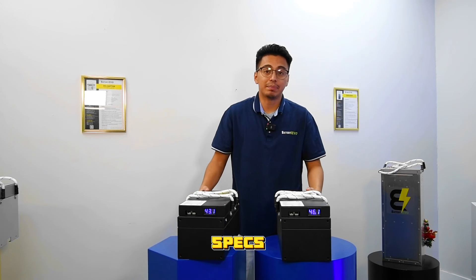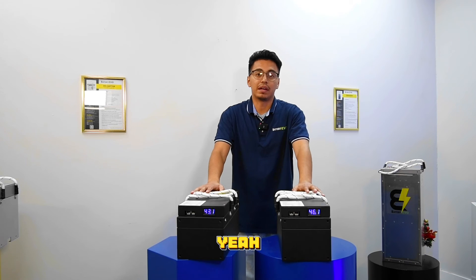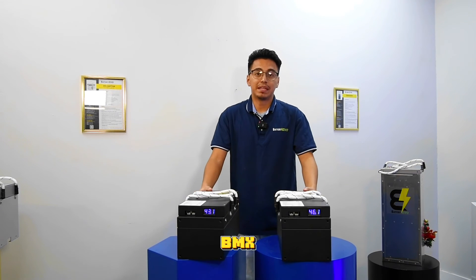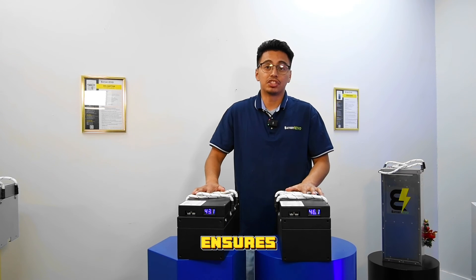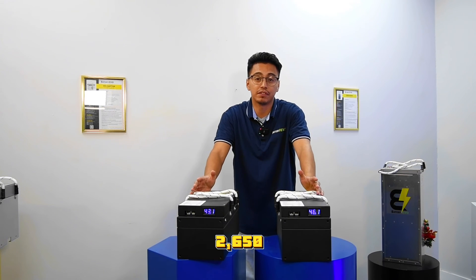Peeking into the BMS specs, each Badger battery pack BMS ensures a max continuous discharge of 60 amps and a max continuous power of 2,650 watts.